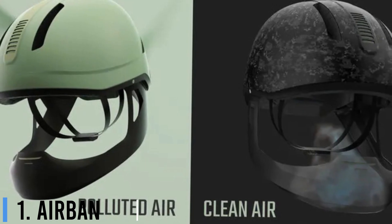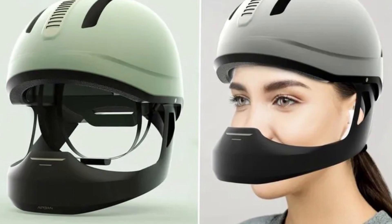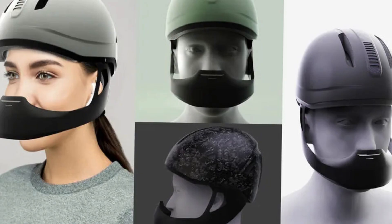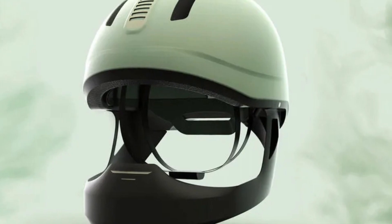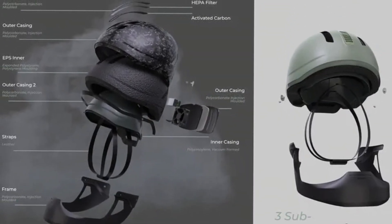Number 1: AirBan. Christened AirBan, the urban bike helmet aims to take on the unavoidable air pollution crisis. The advanced helmet sucks in polluted air, filters it, and then beams pure air onto a fixed face shield that's at a slight distance from the face. As the rider keeps moving forward, the air passes through the front vents and enters the air channel.